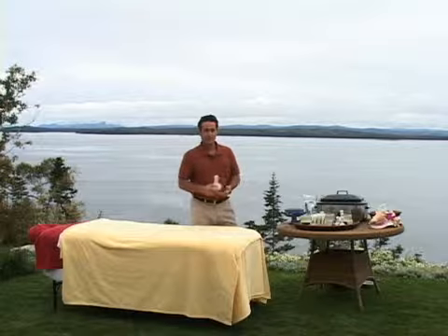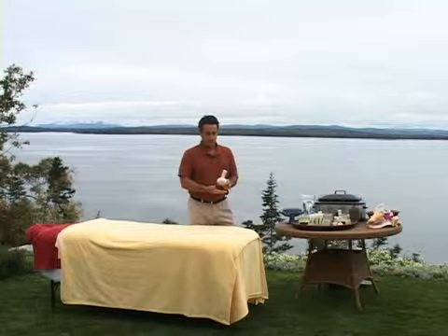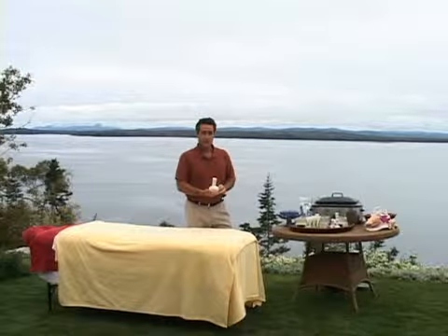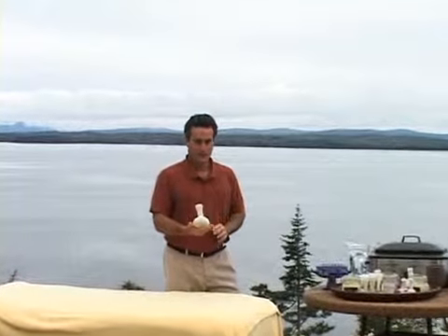Hi, I'm Steve Cappellini and we're going to be talking about the Thai herbal ball therapy. This is a therapy using compresses filled with a mixture of 12 healing herbs from Thailand that has been used for centuries there and is just now becoming popular in the United States.